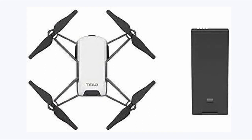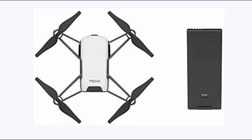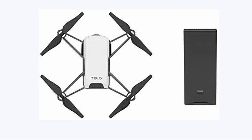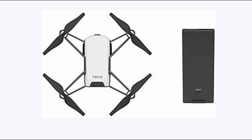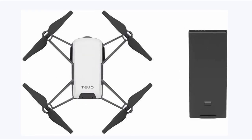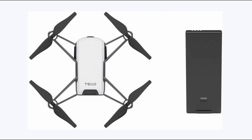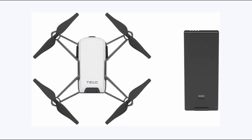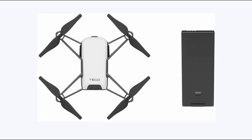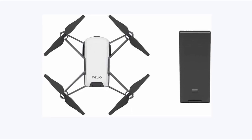At number 2 is the DJI Tello Quadcopter. The DJI Tello Quadcopter is an excellent choice for budget-conscious beginners seeking an indoor drone experience. Equipped with a 5MP camera featuring electronic image stabilization, it ensures consistently great shots and videos. With a flight time of up to 13 minutes per battery, users can capture ample footage and share it on social media. The Tello can be controlled via a smartphone app or a compatible remote control sold separately. The drone supports manual control as well as intelligent flight modes. What sets the Tello apart is its compatibility with Scratch programming, allowing coders to experiment and create custom flight routines, making it an attractive option for tech enthusiasts looking to delve into drone programming and customization.